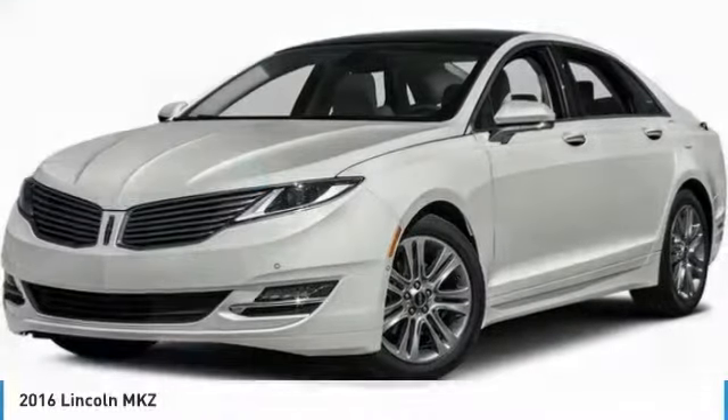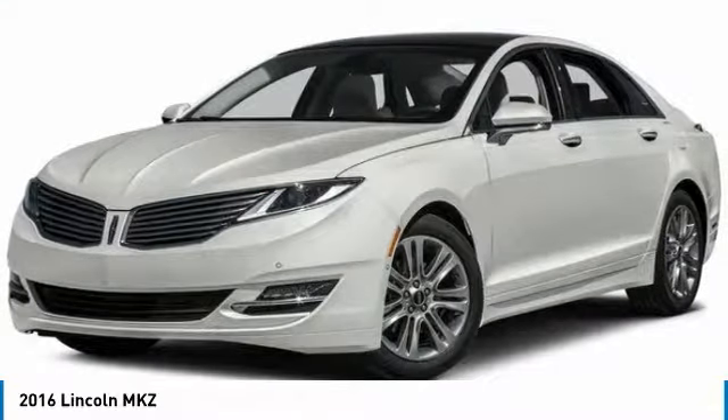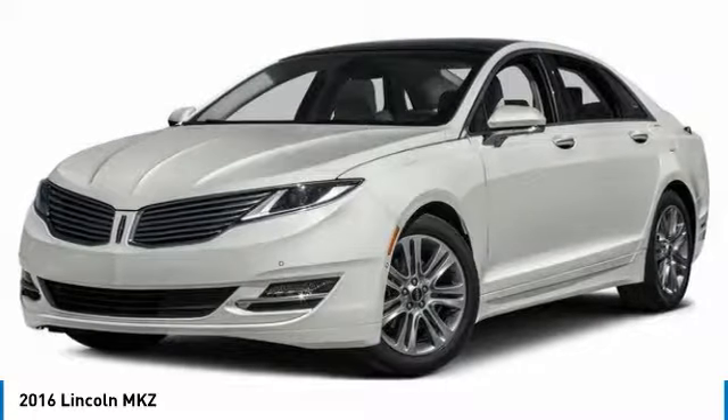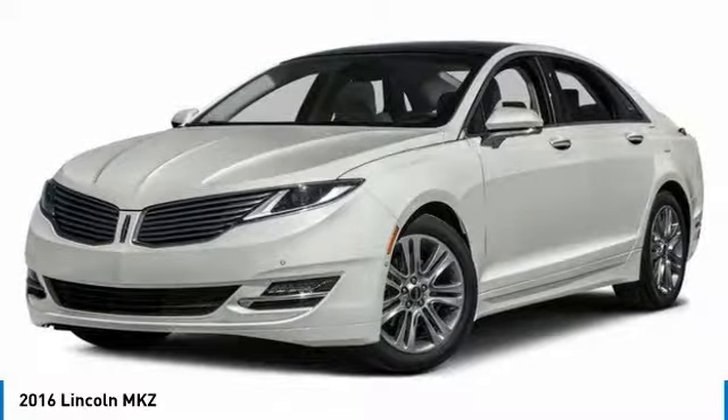In the 2016 Lincoln MKZ, with sharp angles, sleek lines, and a sculpted body, the Lincoln MKZ has an impressive stance and a dynamic design.